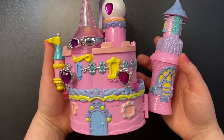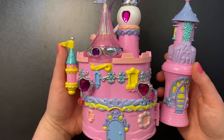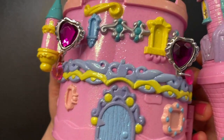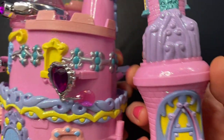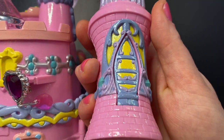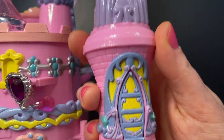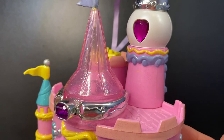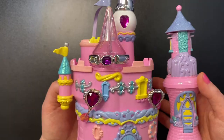So there you go, guys — that was the 1995 Trend Masters Star Castle jewelry castle. I really hope you enjoyed watching this video and looking at this castle with me. I absolutely love it and maybe I'll get some more in the future. As always, I hope you guys are having a wonderful day and I hope to see you in the next video. Bye!